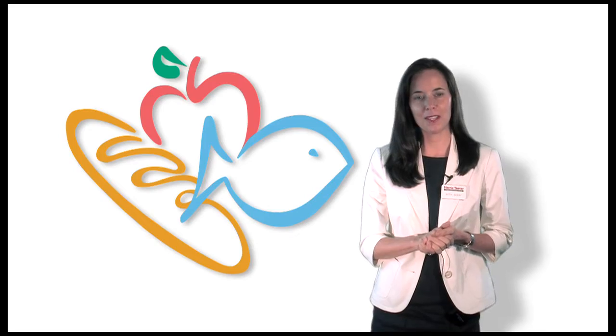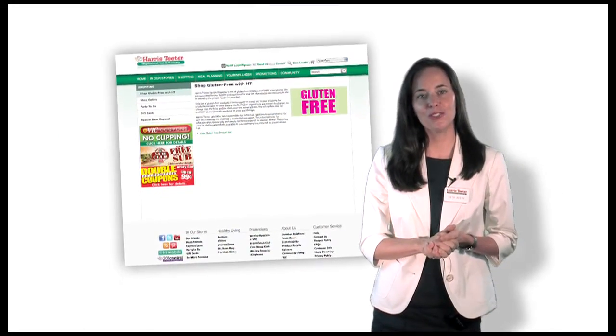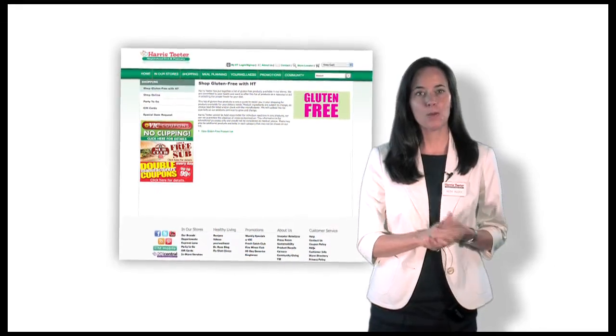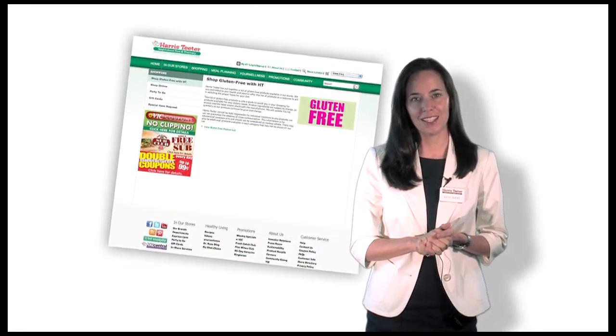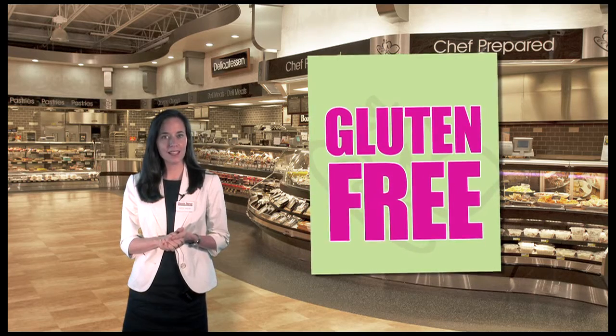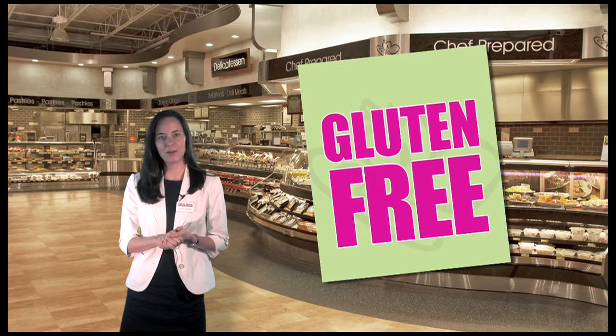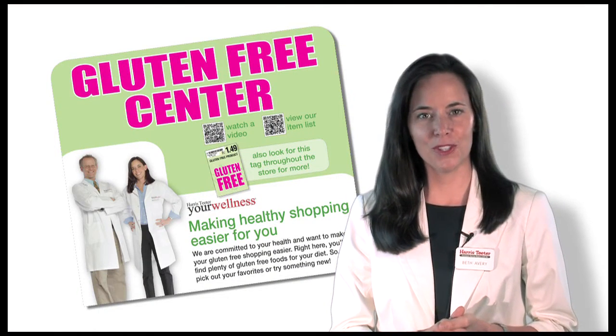Finally, use store resources when available. HarrisTeeter.com has a great section called Gluten-Free with HT, which provides a helpful list of gluten-free products available in our stores. We also label foods in the store with our Gluten-Free Bib Tag to make it easier for shoppers to find what they need. In some stores, you will even find entire gluten-free sections.